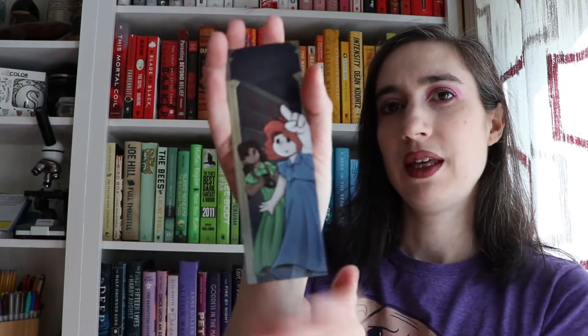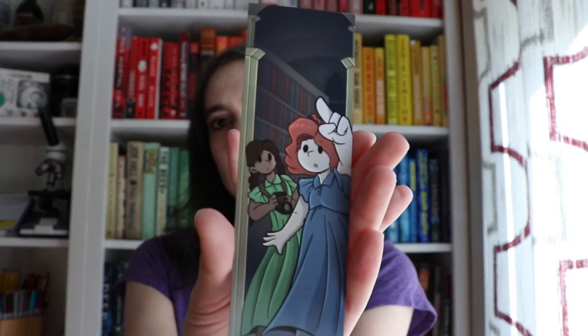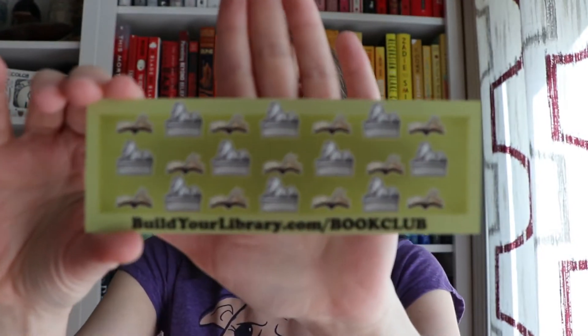We also have our exclusive bookmarks designed by my daughter. I'll show you — this is the front, and the back looks like this.